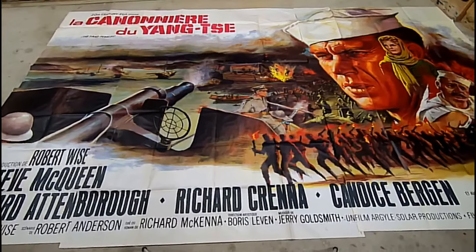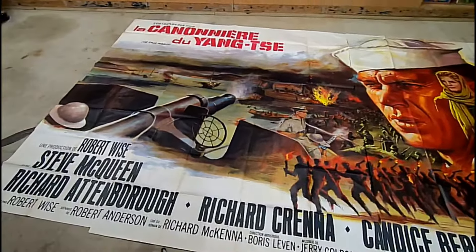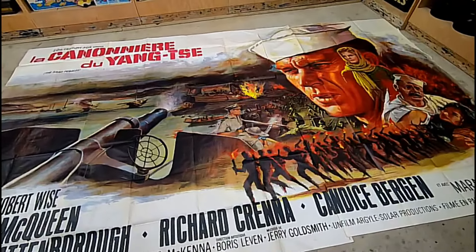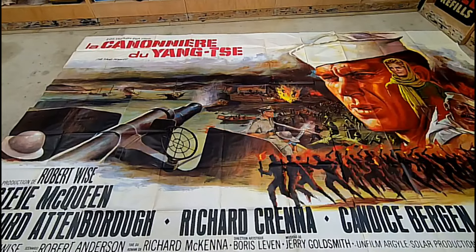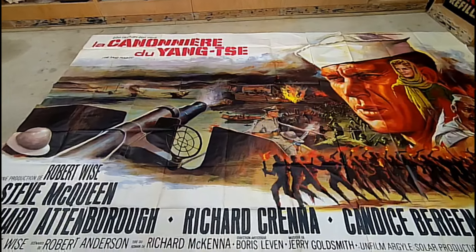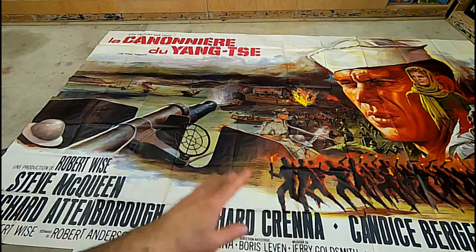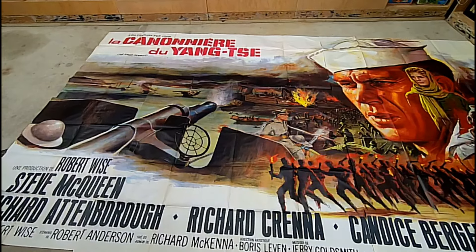So this is the poster. To get a really good shot of it I'd need to get my ladder back out, but this is the poster itself. It's 13 feet by 10 feet tall, and it's for a movie called The Sand Pebbles. Who's in it is Steve McQueen, who is the star — that is him right there. I know the movie. I've watched it with my father, and I've seen it many times. I've watched it with my youngest son as well.